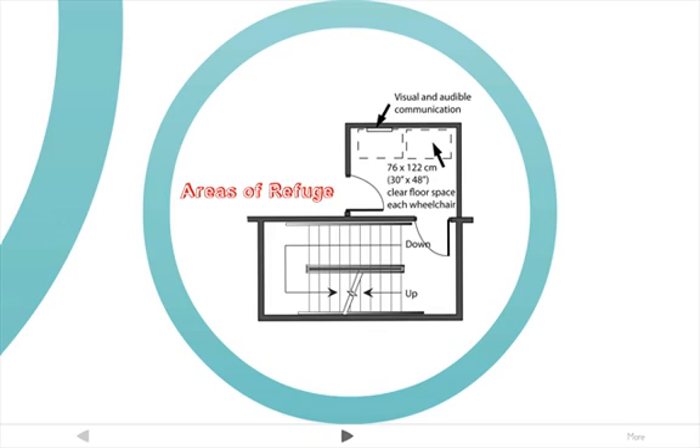Areas of refuge are called areas of rescue assistance by ADA. They are used in high-rise and large buildings where people may not be able to evacuate and need to wait for assistance. They're usually located near a stairway, such as an enlarged landing, and remain free and clear of smoke and fire for a certain length of time.